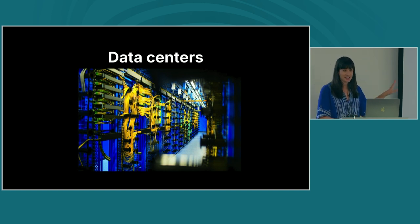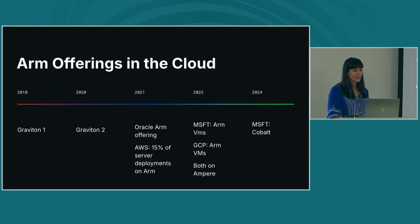I also want to talk about the rise of ARM in data centers, because that plays a part here. GitHub is an Azure shop — we are owned by Microsoft — and we are limited in the type of compute we can offer by what Azure offers. At that time, Azure did not have an ARM VM offering. There are a couple of key events that led to the rise of ARM64 processors in the cloud. It starts back in 2018 with AWS Graviton — their homegrown ARM64 processors. They launched in 2018, and in 2020 came Graviton 2, the first general purpose VMs for customers. In 2021, Oracle launched an ARM offering, and AWS reported that 15% of their server deployments were now on ARM Graviton.